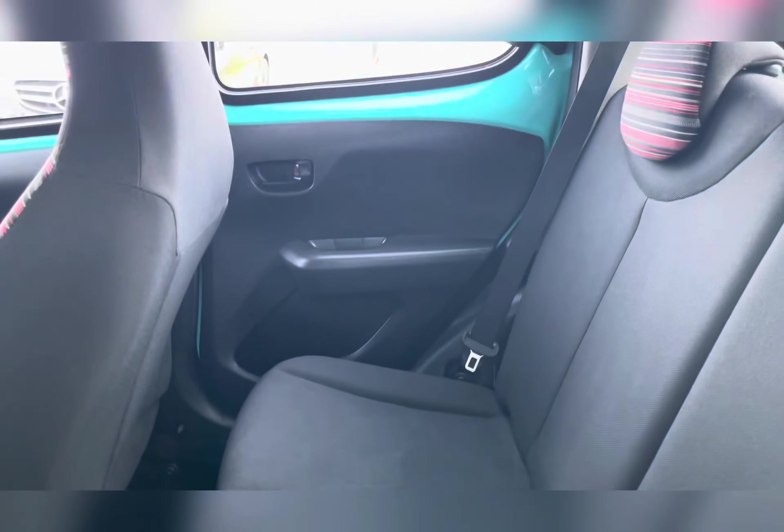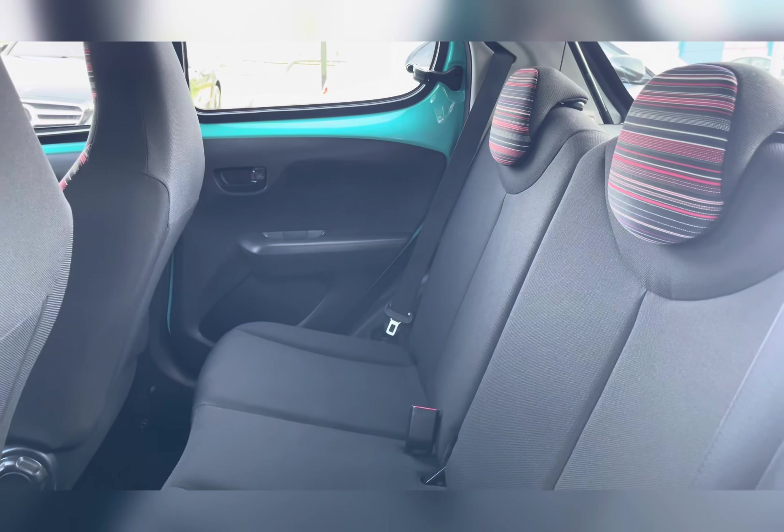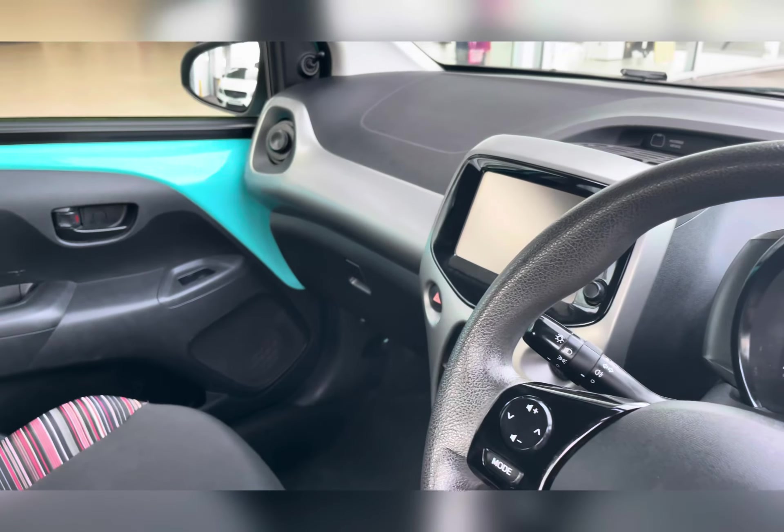Taking a look at the rear seats, you can find the Sunrise Red Zebra cloth upholstery. The rear seats do have ISOFIX fittings, good for small children's car seats.